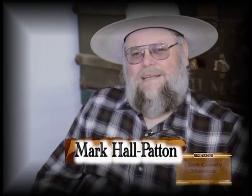Hello, I'm Mark Hall Patton. I'm the administrator of the Clark County Museum. We've got a number of interesting sites here.